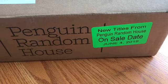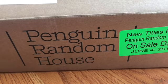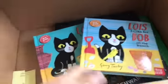This package has titles out June 4th, so out recently. It is distributed by Penguin Random House, but I believe these books are all from Candlewick Press and their imprint, Nosey Crow. So let's get started.